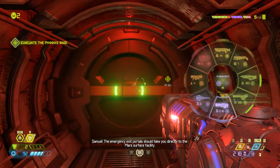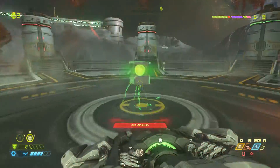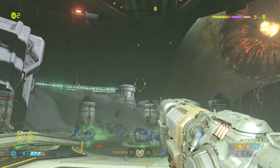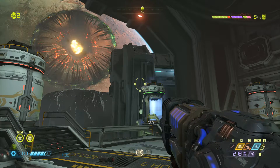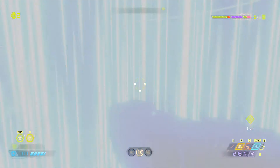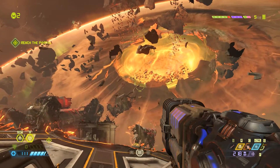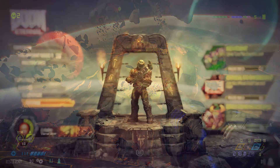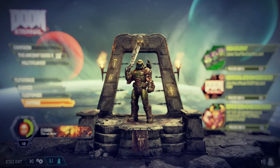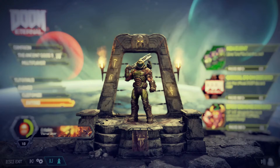The emergency exit portal should take you directly to the Mars surface facility. There you have it — what began as an emplaced cannon firing in the distance climaxed in the full emerald rage of the Slayer blasting a hole into the core of Mars, and culminated with the weapon being neatly packed into his pocket, seemingly undiminished.